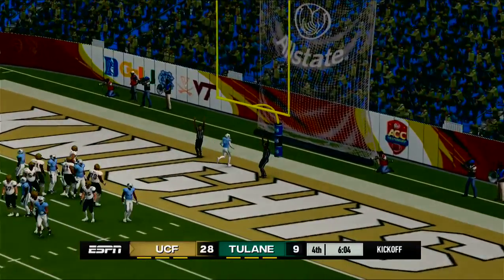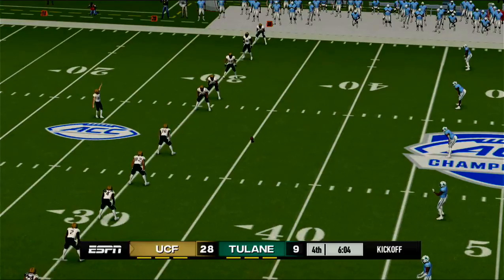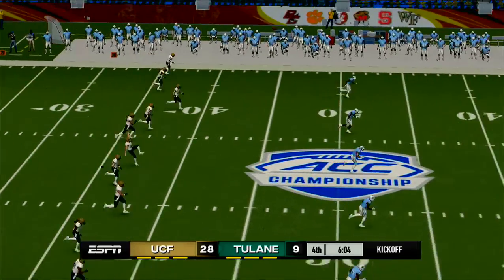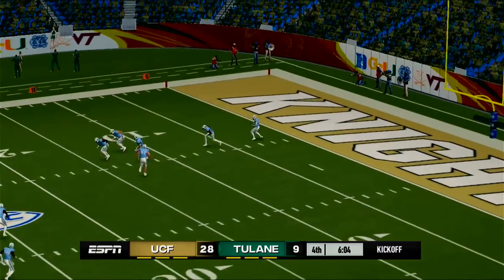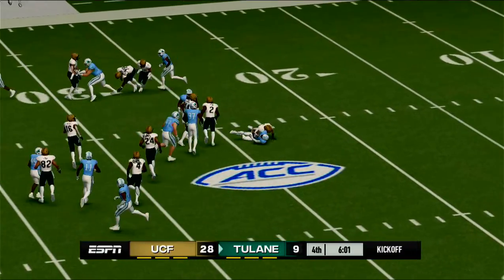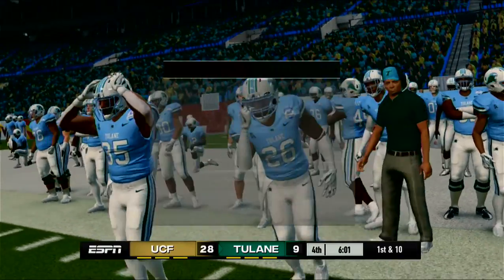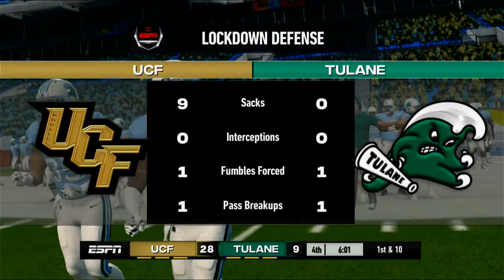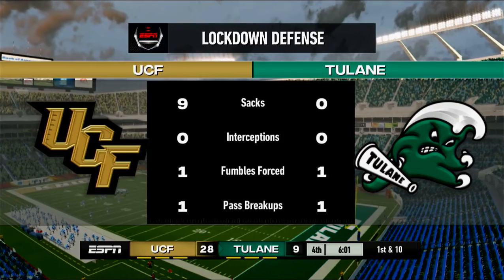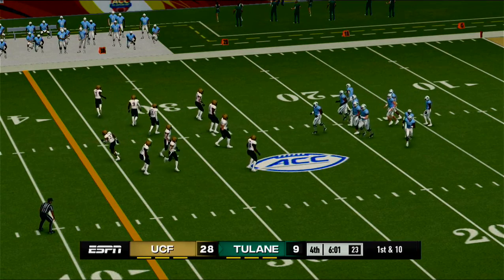He tacks on the extra point. Central Florida is ready to kick it away. Jackson feels it at the three, makes it out maybe to the 26-yard line. The Knights have really been all over the place — they're playing like a defense possessed. I love to watch a defense just pin its ears back and fly to the football. They are playing with a reckless attitude, and it's really paid off because it's set up their offense to score points.